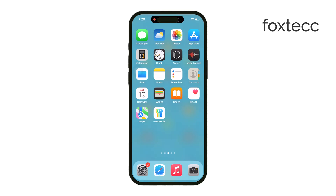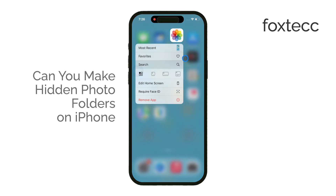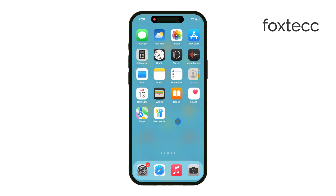Hey everyone, it's Ryan from Foxtech, and today we're going to answer a question that a lot of iPhone users have. Can you make hidden photo folders on your iPhone? The short answer is yes, but there are some limitations, and I'm going to explain everything you need to know. Let's get right into it.